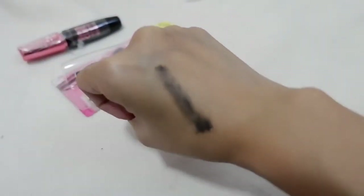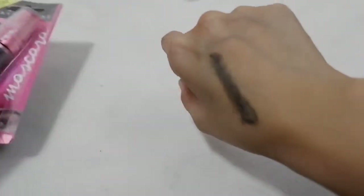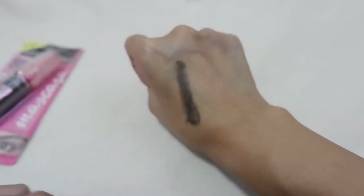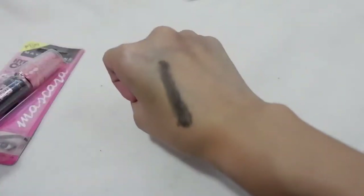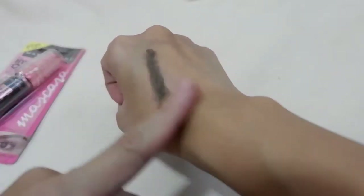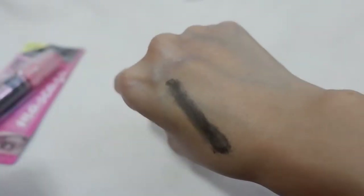We're back reviewing the Maybelline Hyper Curl Mascara. It's already dried up, and I think it's really waterproof — there's no smudge, as you can see. This is a very good product for its price of 199 pesos, and even better at 136 pesos using shopping coins. It's smudge-proof, and I'm sure it'll hold up waterproof if tested with water.